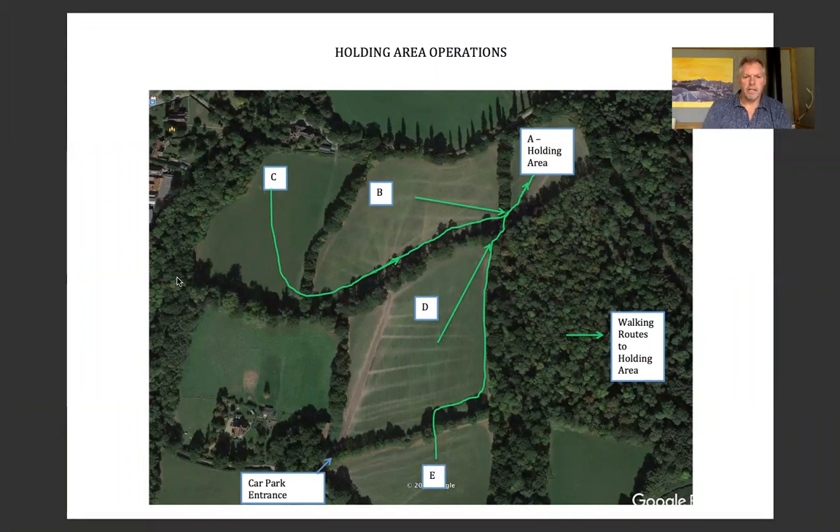The car park entrance is off rectory lane and you'll be brought firstly into field D. You can actually see last year's imprints on the grass for where the cars drove. Those who come earlier in the day will be parked in car park B and our secondary car park is car park D. Car park C and car park E will only be used in extremis — they're fine for parking but are that bit further away from the field used as the holding area.